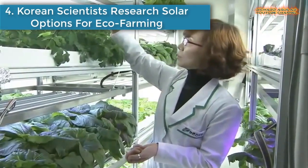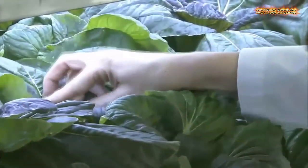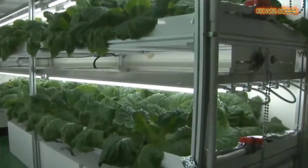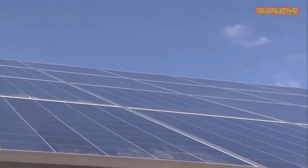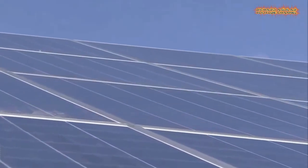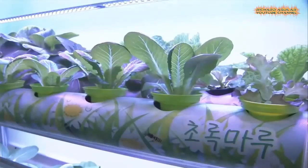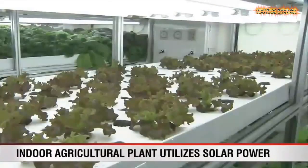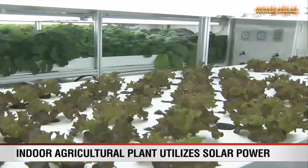Number four is Korean scientists research solar options for eco-farming. Solar energy is said by some and hoped by many to be the future of renewable energy for the world. Work on solar-related technology has been ongoing at a leading institute in Korea, and researchers there have completed a high-tech facility that utilizes sun rays to grow crops indoors.